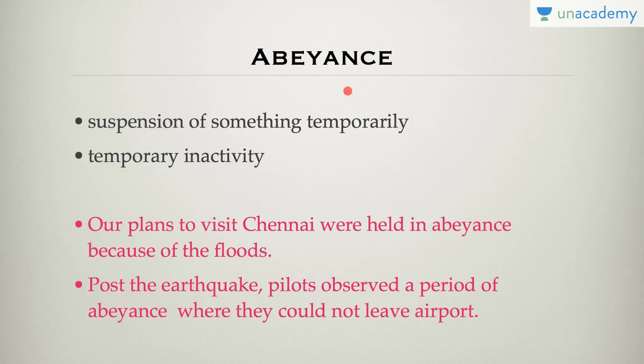Abeyance means temporary inactivity — something that has been suspended temporarily. For example, our plans to visit Chennai were held in abeyance because of the floods. Or, post the earthquake, pilots observed a period of abeyance where they could not leave the airport. It is a very easy word — temporary inactivity.